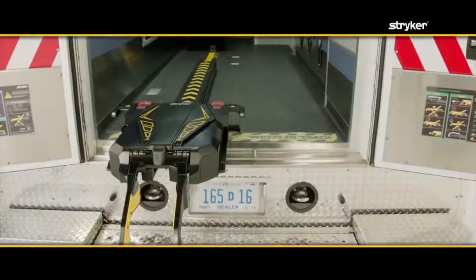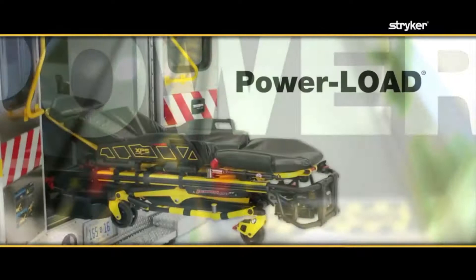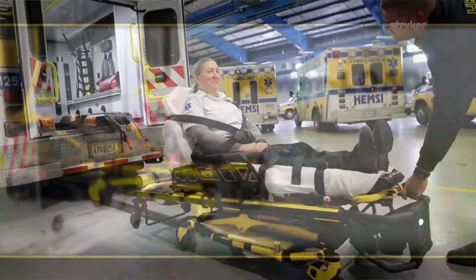This new power load system improves the safety of the patient, but also eliminates the physical stress of lifting stretchers for paramedics. No movement whatsoever — with one finger, we can put it in.